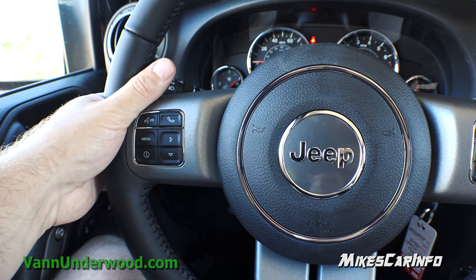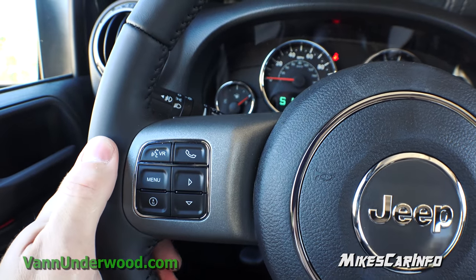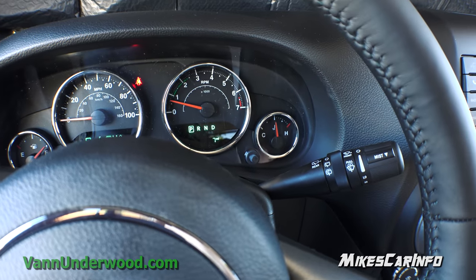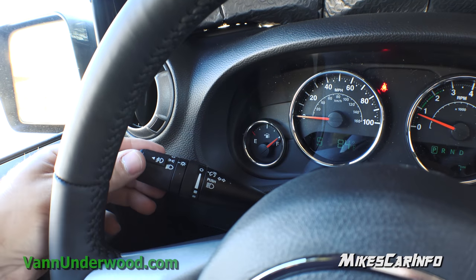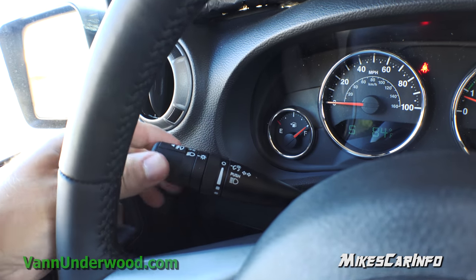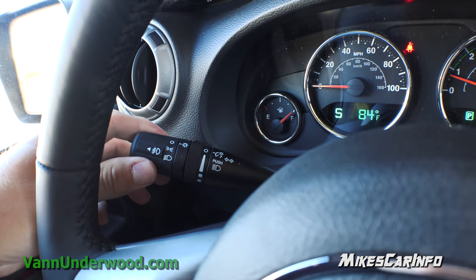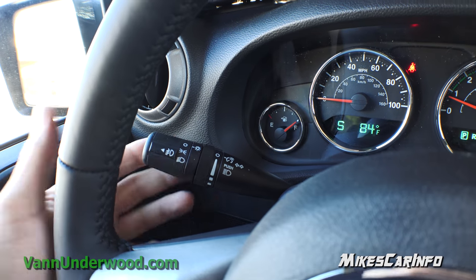You also have voice recognition and Bluetooth controls so you can send and receive calls. These buttons correspond with the little screen in the center of the gauges. Your front and rear wiper controls are on the right side. On the left side is your turn signal but it also has your headlight controls — off, parking light, headlight — and your fog lights, you just pull out to turn them on. Your dimmer switches are right here for your interior gauges.